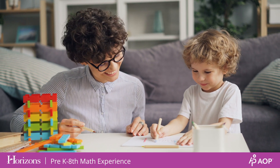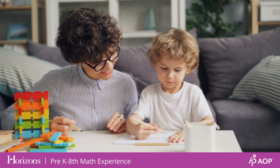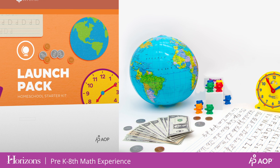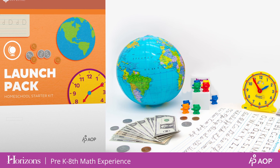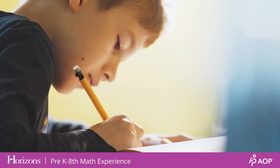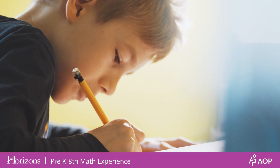Younger learners may benefit from manipulatives to help them grasp new math concepts. LifePack Launch Packs offer an all-in-one solution with counting bears, flashcards, pretend money, and more. We recommend lessons range from 10 to 45 minutes based on your child's age and developmental stage.